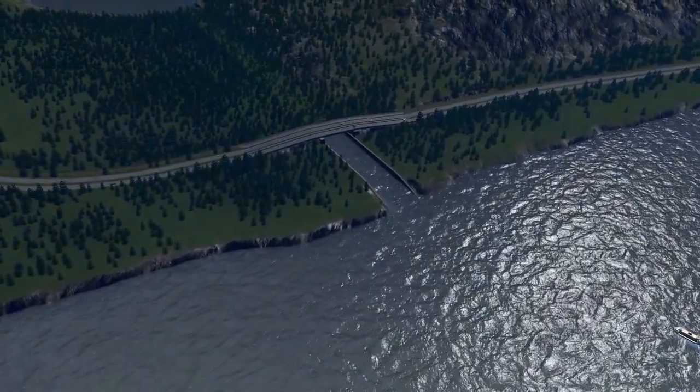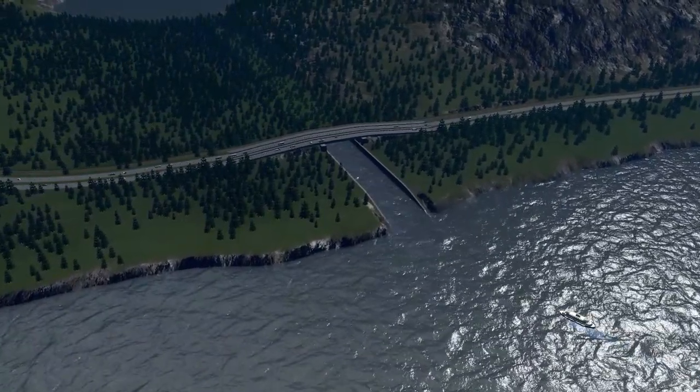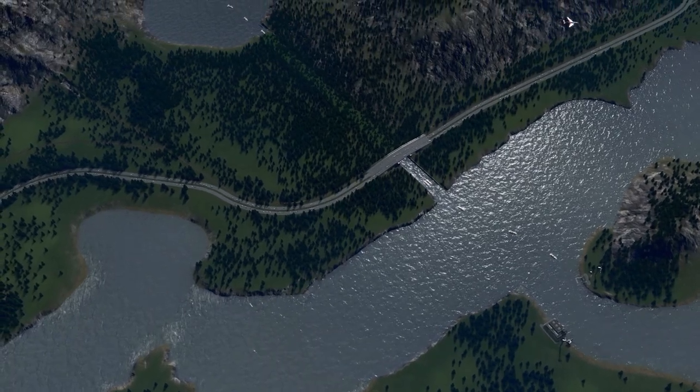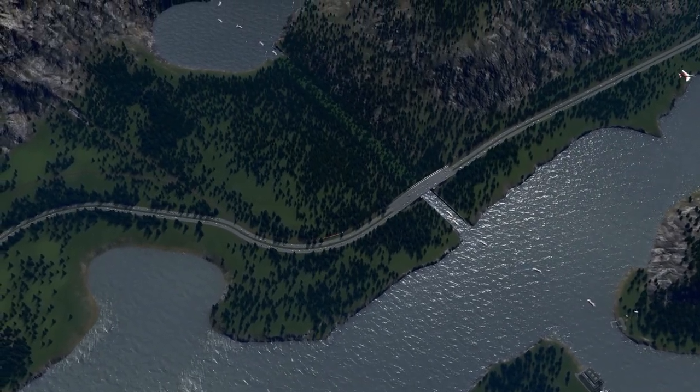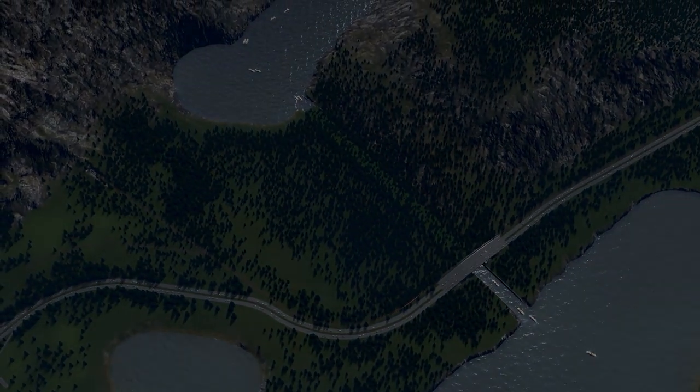Hello everyone and welcome. I hope you're all having a wonderful day. In this video, we are actually making history. We are building the world's first ship tunnel in Cities Skylines. But before we start working on this project, I feel that I need to give you some context revolving this special build.